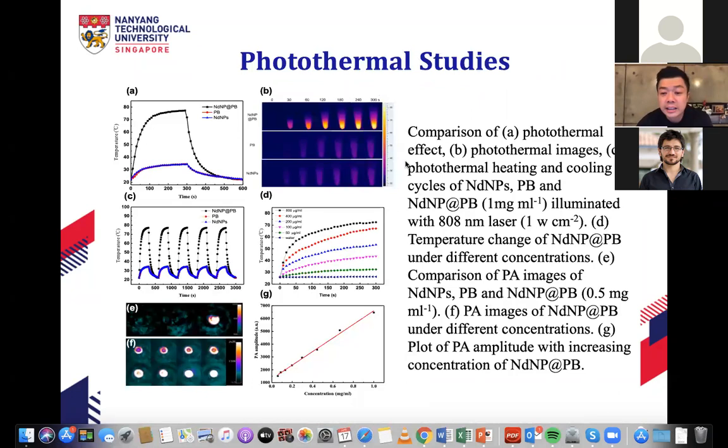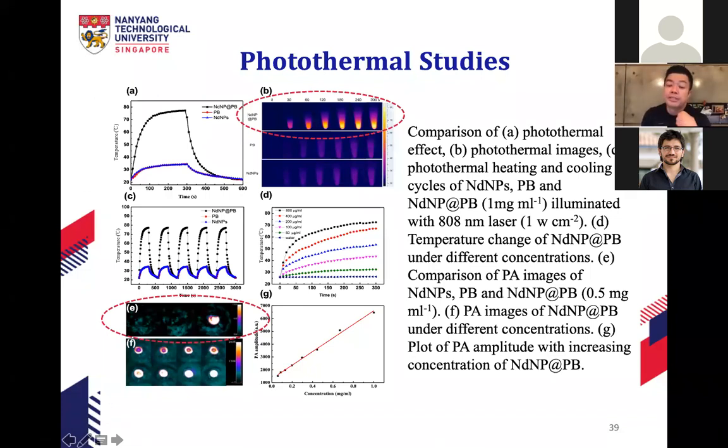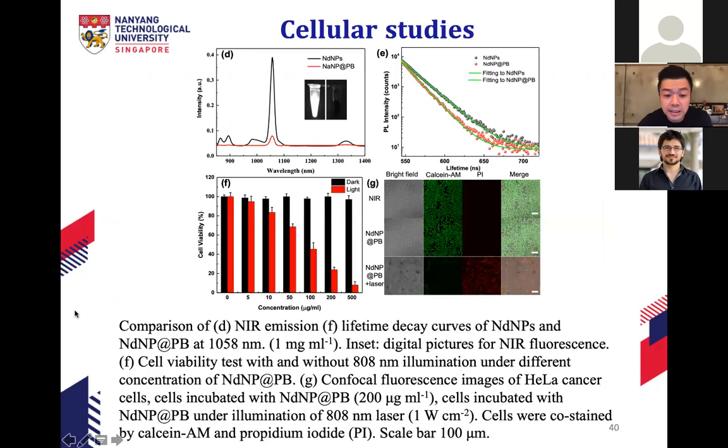Photothermal images show that with prolonged 808 nm irradiation, the sample gets progressively warmer. Photoacoustic images confirm that our Prussian-blue-coated neodymium nanoparticles can generate heat for photoacoustic imaging and therapeutic purposes. The heat is used to kill cancer cells directly — no chemicals, no chemotherapy drugs, no reactive oxygen species, just heat itself. Cellular studies confirm that cells die rapidly when our nanoparticles are used with light.